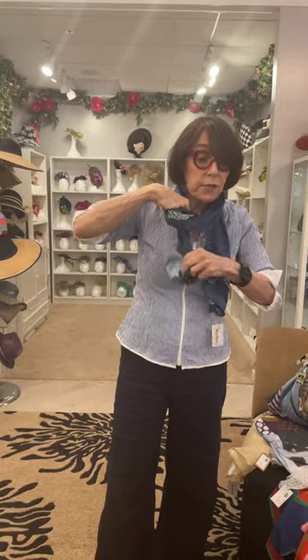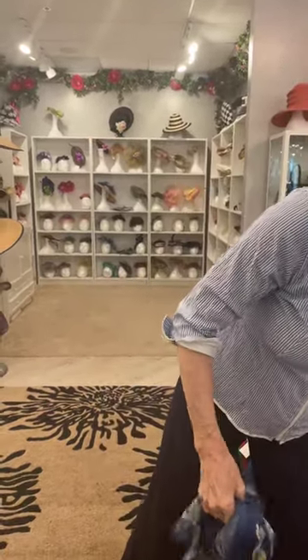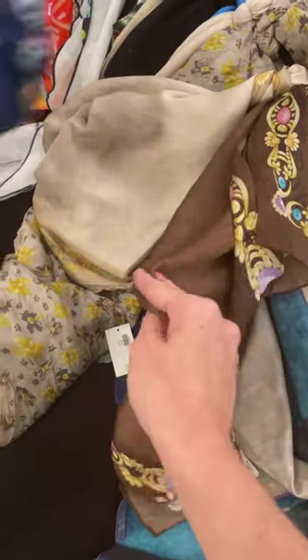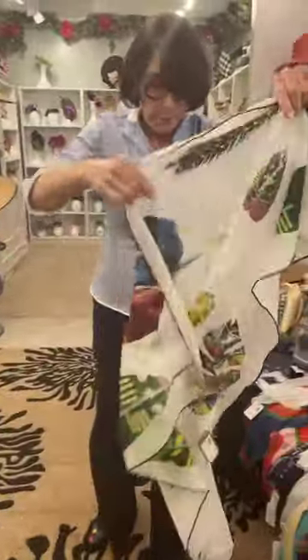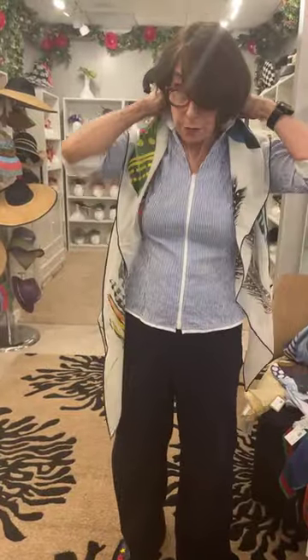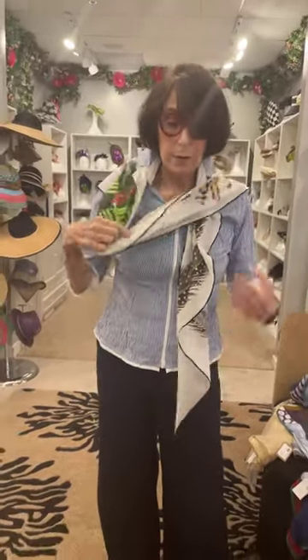These scarves might be worth a trip in, or you can call us and we'll send you pictures. Here are some of the colors — there's beige, and the brown is so pretty. Here's another one that comes in different prints — this is a triangle style, really nice. I chose everything that went well with my blouse today. Here's another one, really pretty — and you can style it different ways too.